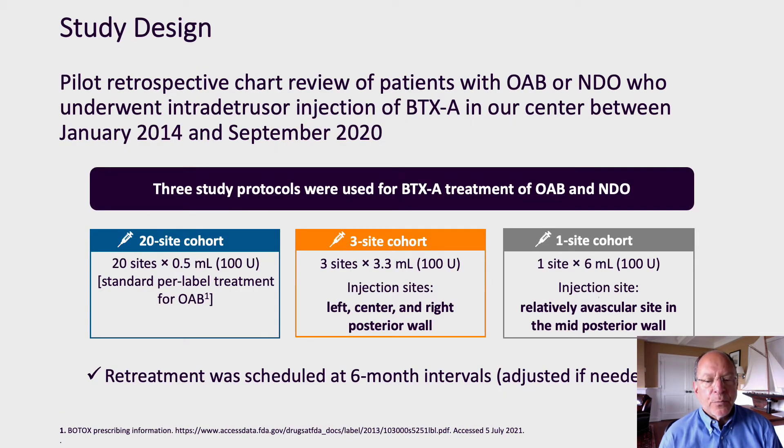Our study is a pilot retrospective chart review of patients with both OAB and NDO who underwent treatment with botulinum toxin. We began with a protocol using 20 different sites as described in the package insert. Using this protocol, 100 units of botulinum toxin A are prepared in 10 cc's of preservative-free saline, administered to 20 sites in the posterior bladder wall with approximately 0.5 cc's per injection.